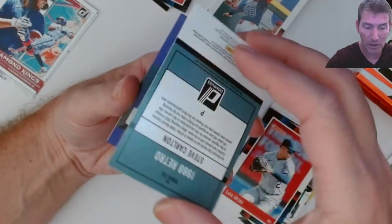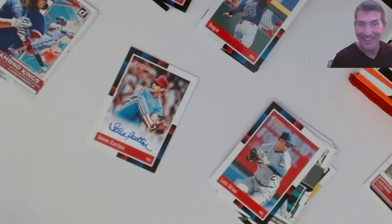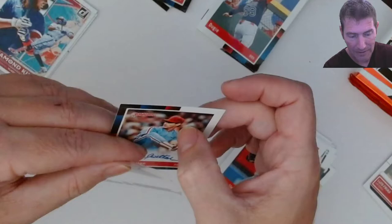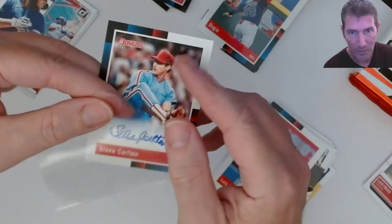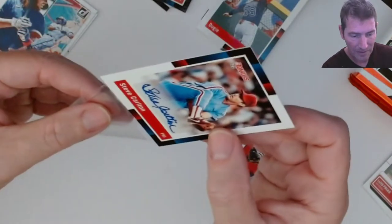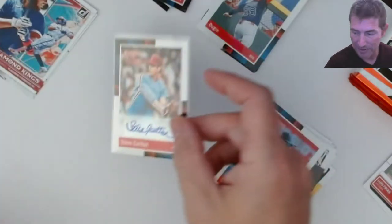Here we go - Steve Carlton retro! Is that an auto? It is! Oh my goodness, I almost dropped it - saved the corner! I was so shocked. These retros - got something right there on it but I can get it off. I don't want to hurt the surface though... there it goes. These retro veteran autos are freaking tough, and I thought it was on-card for a second but it's a sticker.